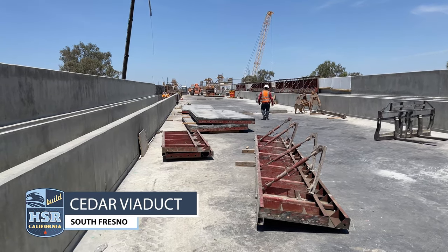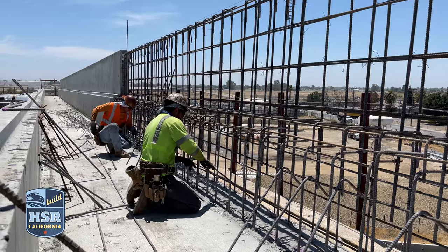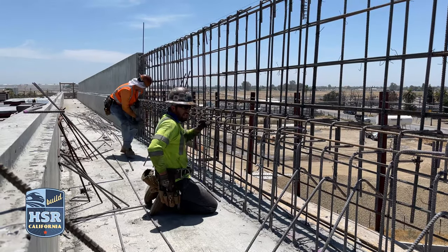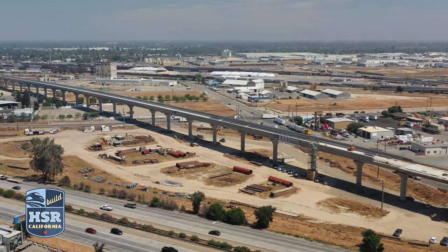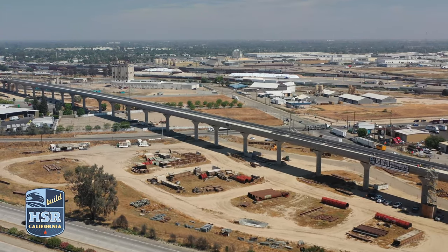At the Cedar Viaduct in Fresno County, crews are installing the metal pan decking across the superstructure spanning over State Route 99. To the south, crews are working on tying rebar and removing forms of the parapet, or safety barrier, on top of the structure.